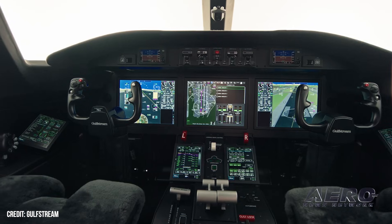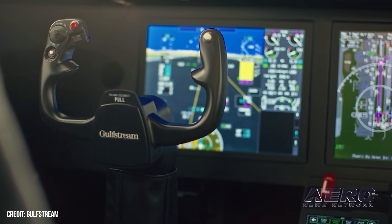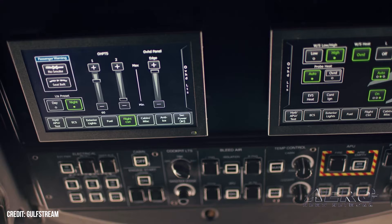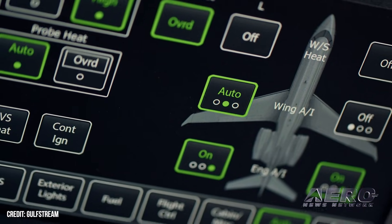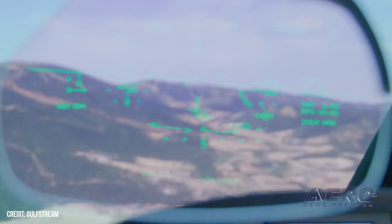Range numbers put the G300 in competitive territory. It can fly 3,600 nautical miles at Mach 0.8 or 3,000 nautical miles at Mach 0.84, thanks to a clean Gulfstream wing and a pair of Honeywell HTF 7250G engines. Before the jet ever left the ground, the program logged more than 2,000 hours of testing, covering everything from structural checks to systems integration.